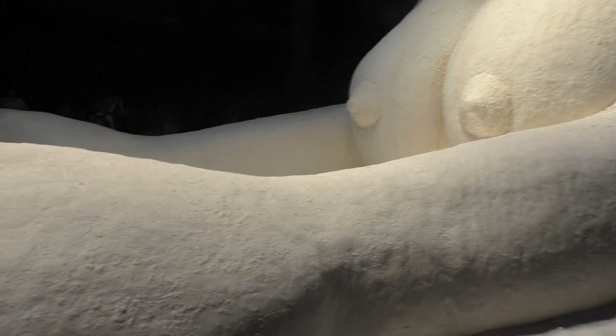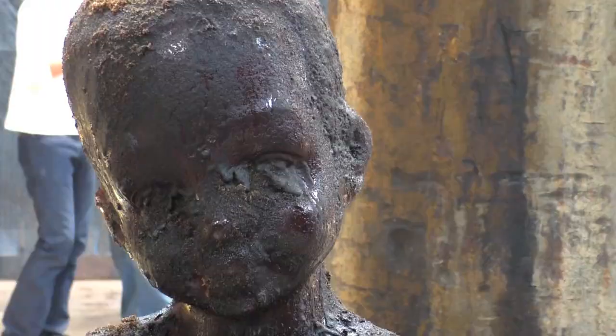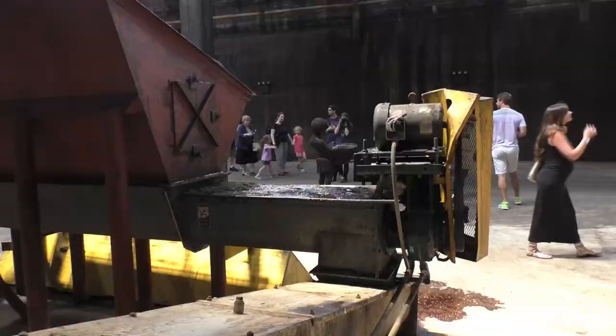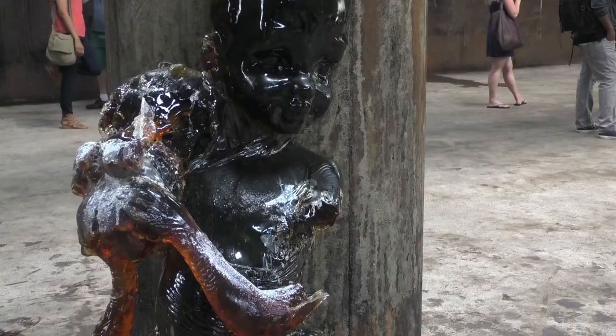The sugar baby sculptures were carrying baskets of sugar or clusters of bananas. Some of the sugar babies were molded out of melted candy and had a color of molasses that was dripping down their bodies. On the day I went, there were pools of melted molasses surrounding the sculptures. One of the sugar babies had lost one of its arms as it stood in the sunlight that shined through the factory windows.